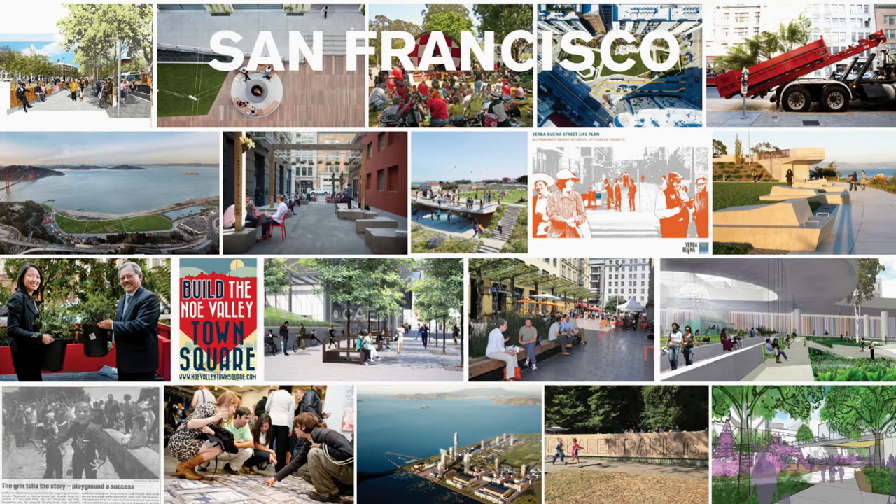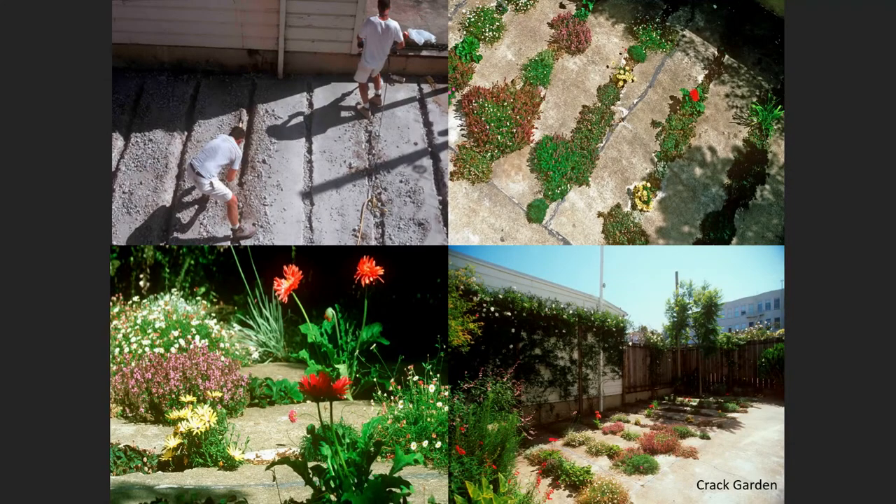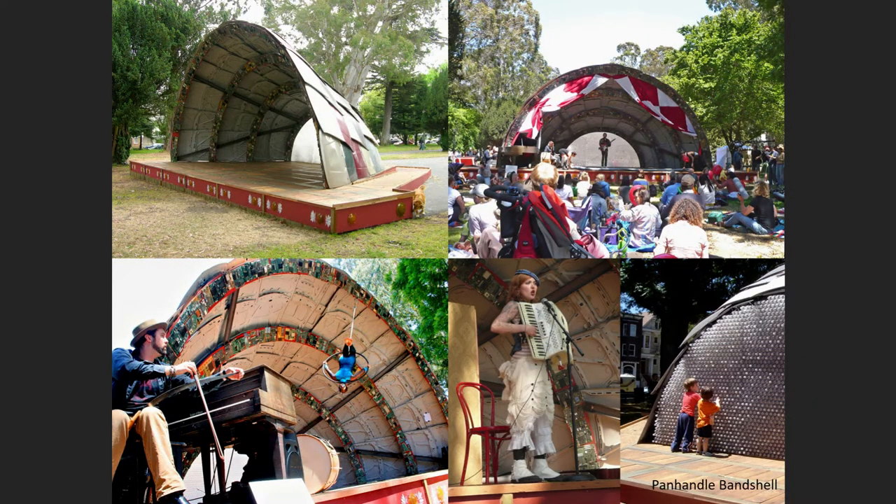We've been located in San Francisco for about 20 years now. Most of our work is in that area, from small-scale tactile interventions all the way up to developing large models of resilience. Some of the work includes these sort of tactile, small-scale interventions such as the crack garden, working with local artists to create social activation by using the hoods of cars and a community bandshell.